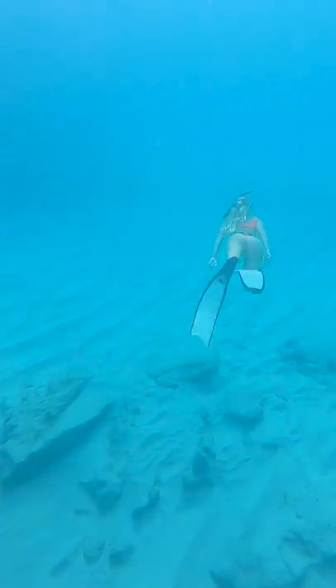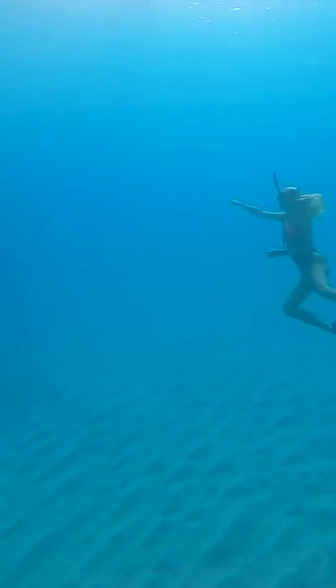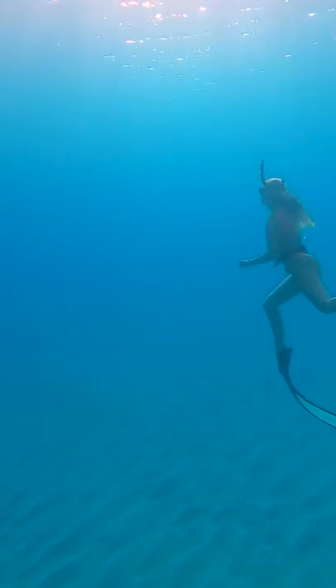The bait ball was getting so close, so we tried to get a video swimming with it. Then we realized why it was getting so close — something was hunting the fish from the other side, and I could see a huge silhouette swimming in the distance. Like for part two and I'll show you what scared the big school of fish.